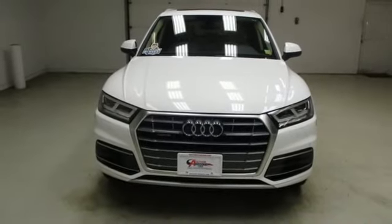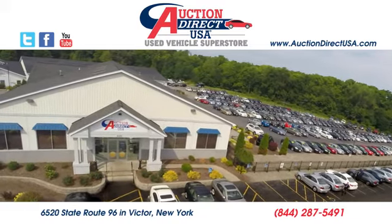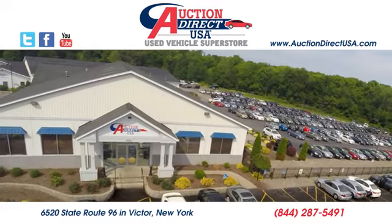The time is now. See it for yourself today. Visit us — we are conveniently located at 6520 State Route 96 in Victor, New York.